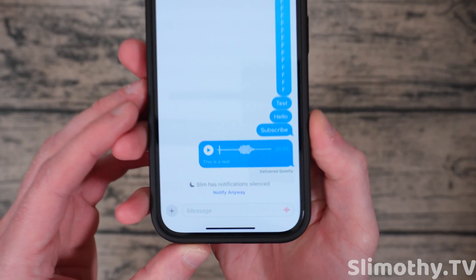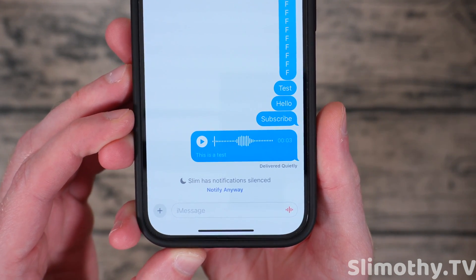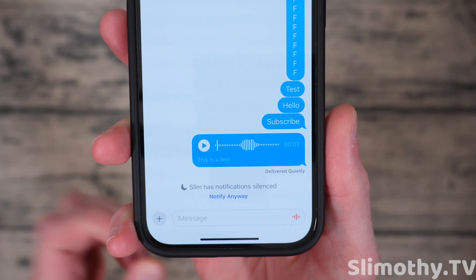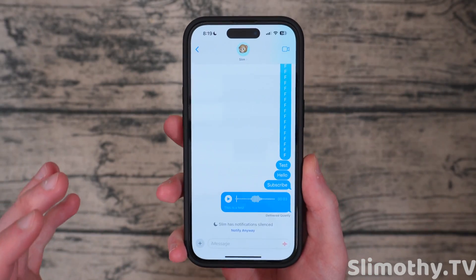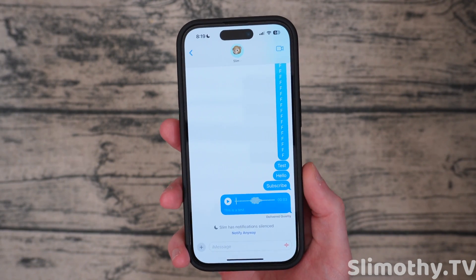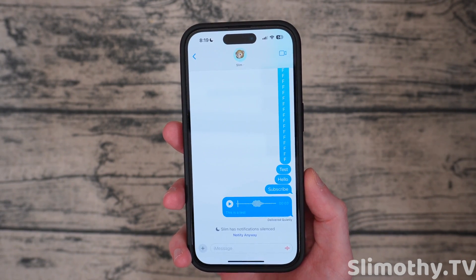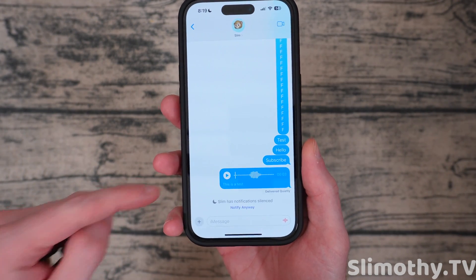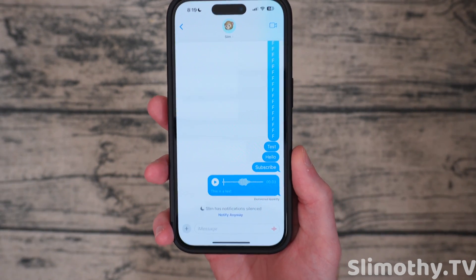The next thing that's really cool is audio transcriptions for voice messages. So if you send someone a voice message, it will automatically transcribe it for you. This is going to be so helpful for those times when maybe you're at work and someone sends you a voice memo and you can't really listen to it right now. This will transcribe it so you don't have to play it. This is an awesome feature that I didn't even know I wanted until now. Thank you for that, Apple.